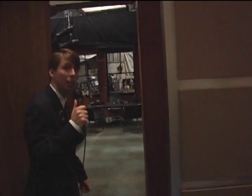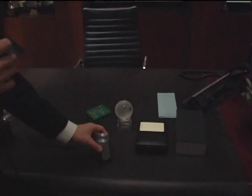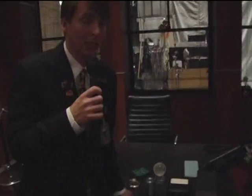Here we are in Studio 5, which is where we have the set of Jack Donaghy's Office, played by Alec Baldwin. Let's come on in and see how Alec Baldwin's character lives. This is his desk with expensive toys. This is one of my favorites. What do you think this is, Lonnie? Is that a pencil sharpener? Nope. It's a lighter. Just in case, y'all. Just in case.